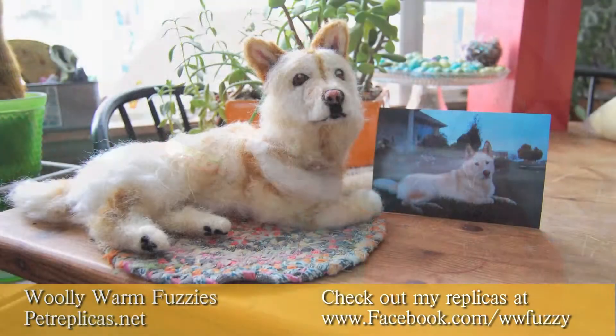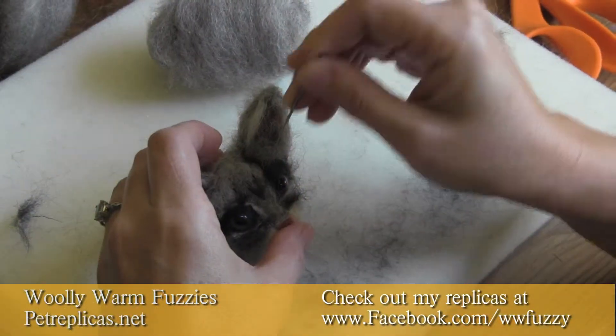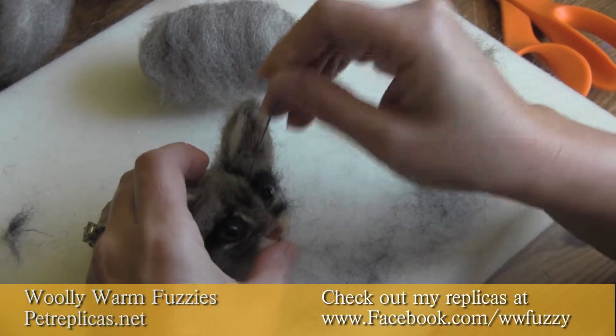It's so much fun because you're starting with this little glob of wool roving — just sheep's wool — and poking a felting needle, a sharp little barbed felting needle, in and out of this wool roving to create sculpture.